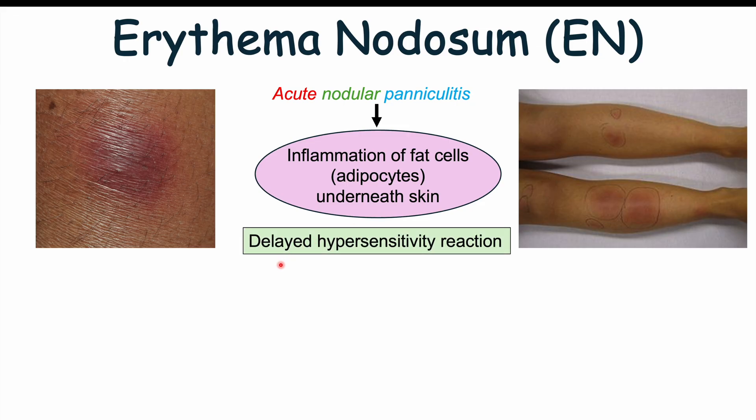The exact pathophysiological mechanism as to why erythema nodosum occurs is not entirely understood. But it is known to be a type 4 delayed hypersensitivity reaction, so it's going to be T cell mediated. It's likely due to certain antigens and immune complexes that get into the subcutaneous fat, ultimately leading to an immune reaction to those antigens and inflammation.